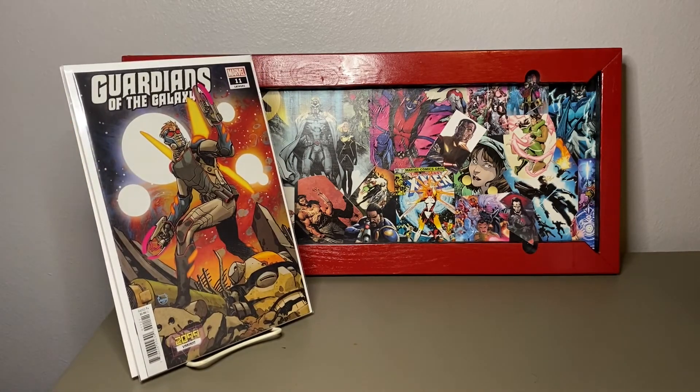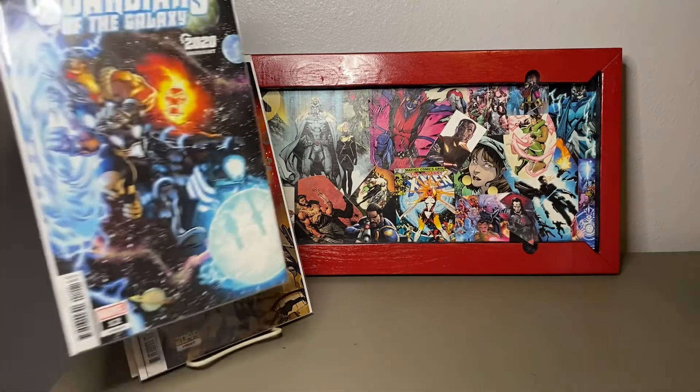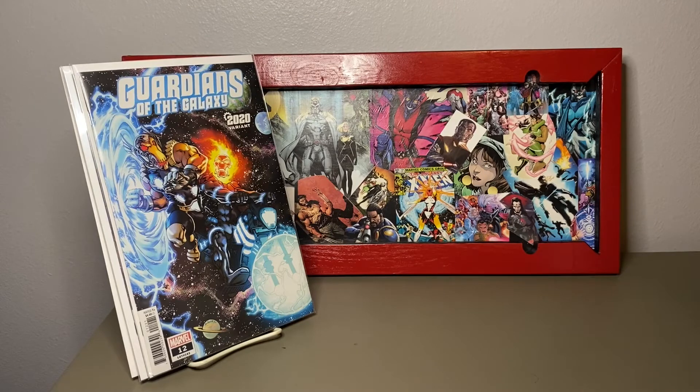It's a 2099 variant, number 11. Number 12 — a Cosmic Ghost Rider variant. I think he was jumping in on a handful of covers.